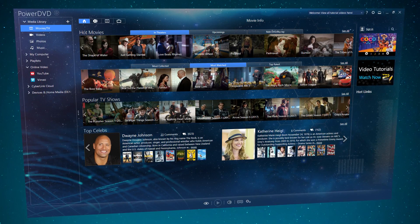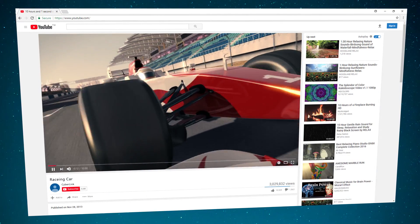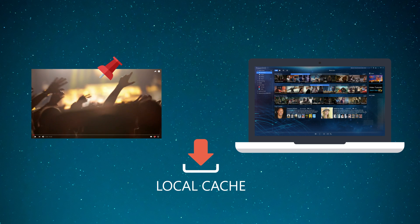PowerDVD introduces a great new feature that's going to change the way you watch YouTube videos. The Pinned Videos feature lets you store any YouTube video in your local cache.